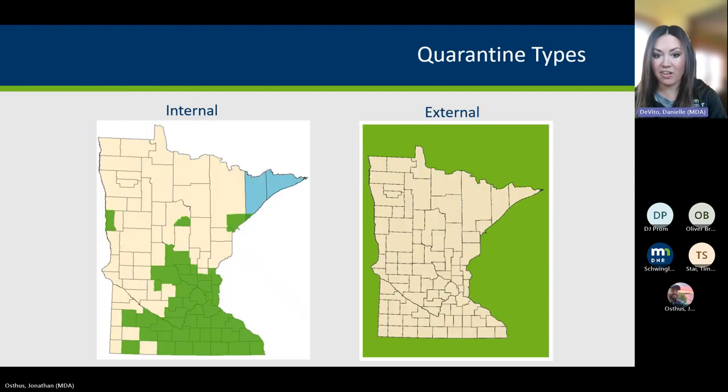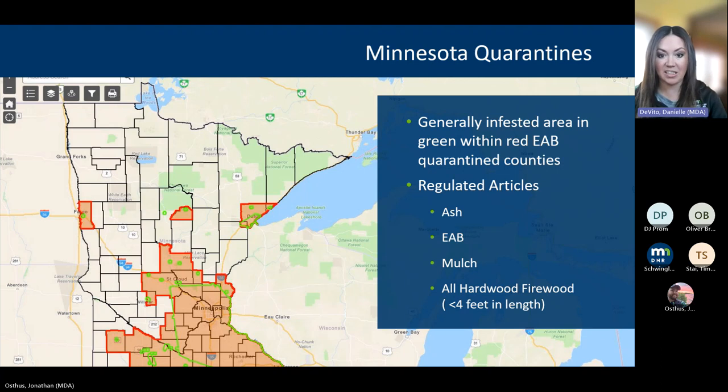In Minnesota, we have two different kinds of quarantines: internal and external. We're talking about an internal today with the addition of Morrison County. The external quarantine is for firewood, restricting the movement of firewood from other areas into the state of Minnesota — including our northern Canadian international border and all of our surrounding states.